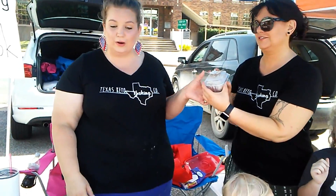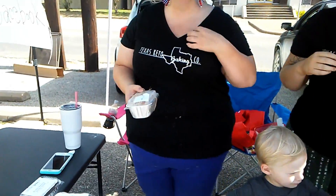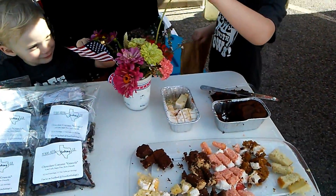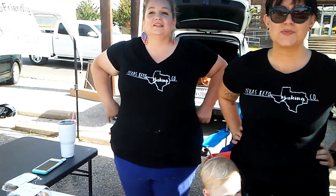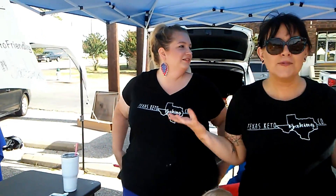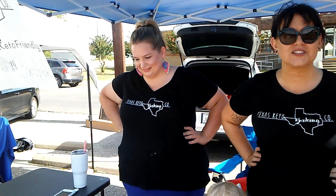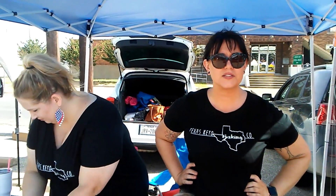I was just telling everybody that y'all's booth has been really popular. We're so excited to be here — this is our first event and we had no idea what to expect or how much to bake. But it's been so great just to talk to people about their keto journey — not only the weight loss but how you feel. For me it was no more migraines and headaches, that's why I stay on it.